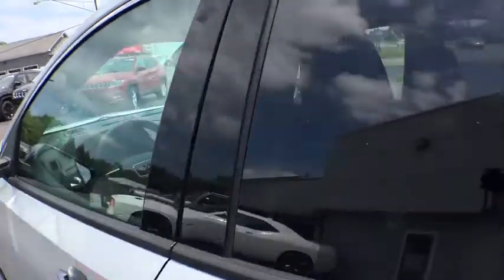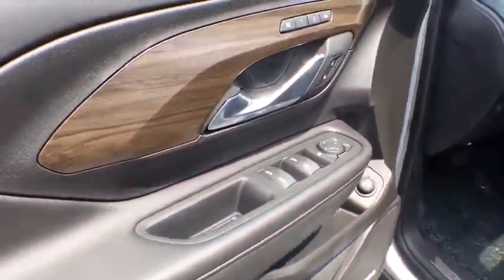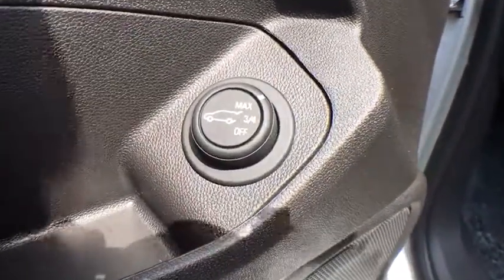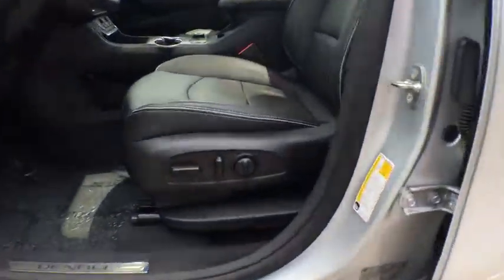This vehicle has less than 10,000 miles. Here are some of this vehicle's great options: navigation system, keyless entry, remote engine start, anti-lock braking system, power passenger seat, steering wheel audio controls, traction control, stability control, power liftgate, backup camera, Bluetooth, leather-wrapped steering wheel, auto-dimming rearview mirror.